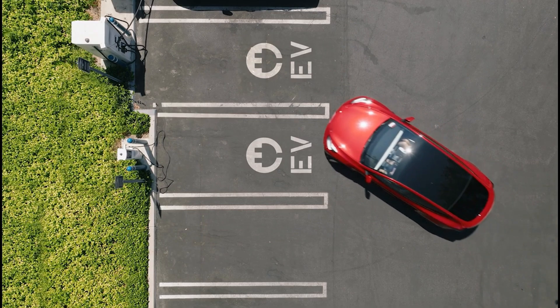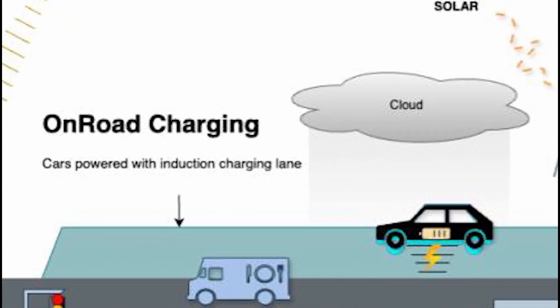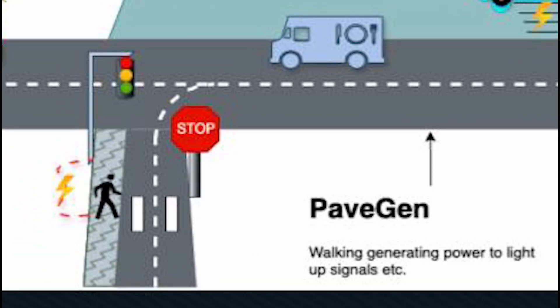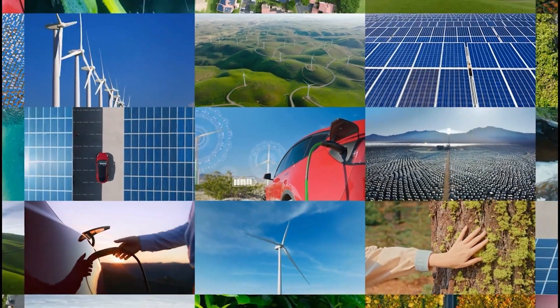With our four solutions integrated together, we can create a futuristic city. Cars would be fitted with solar panels to charge while driving and structural batteries to reduce weight. When there are obstructions for the solar panels like clouds or nighttime, the option of charging via electric roads and wireless charging towers will be available. Renewable energy will power these solutions with the help of PaveGen to power signals and lights. With our solutions, we will finally be able to see progress in moving towards a more sustainable future.